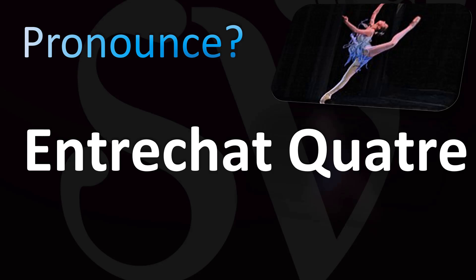French pronunciation: entrechat — entrechat — with a silent T. Quatre. Quatre means four in French.